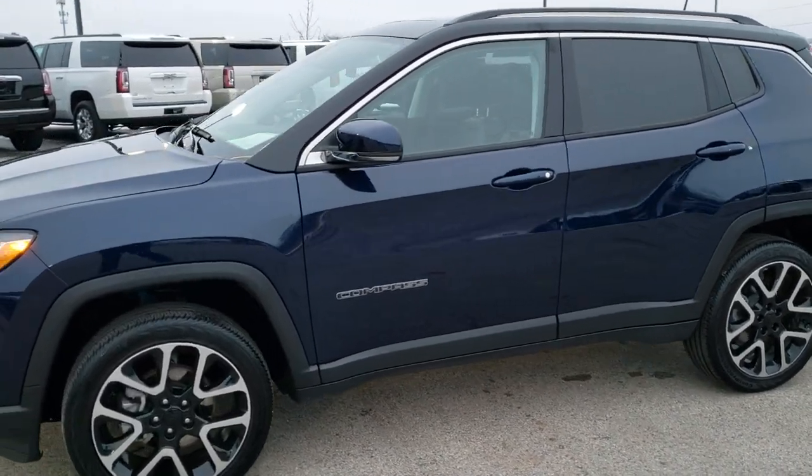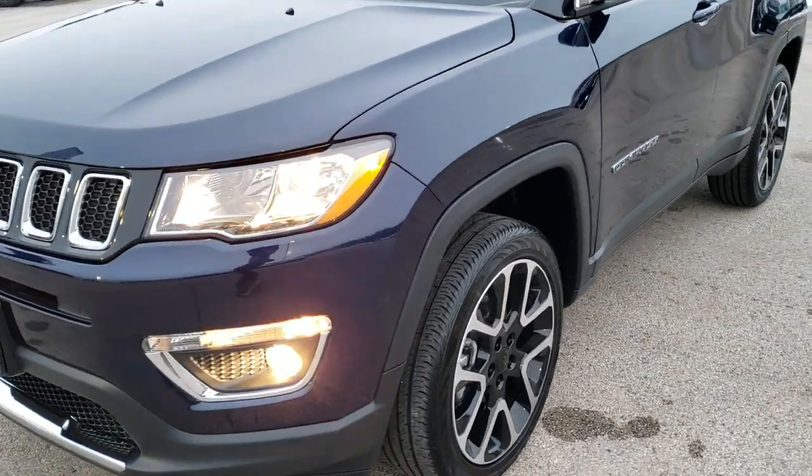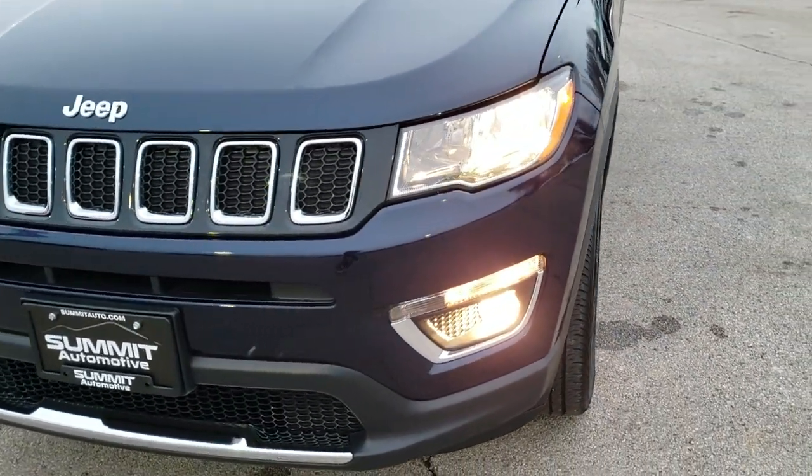This is stock number 8J445A. We are here at Summit Automotive in Fond du Lac, Wisconsin — your new and used Jeep and Jeep Compass headquarters.